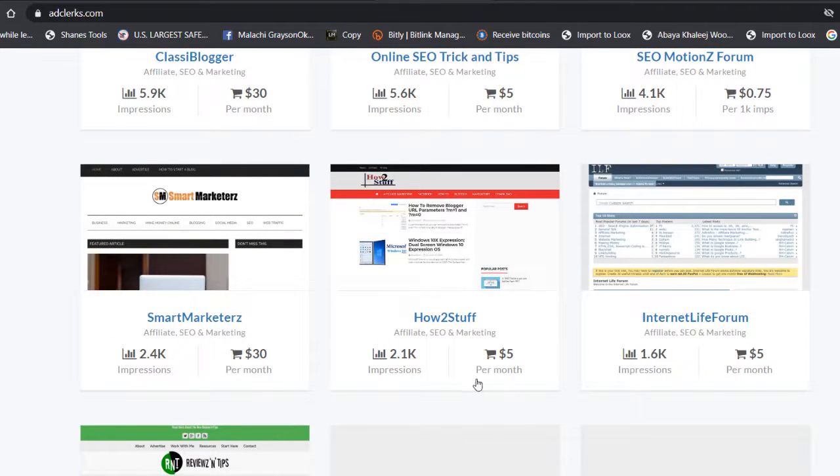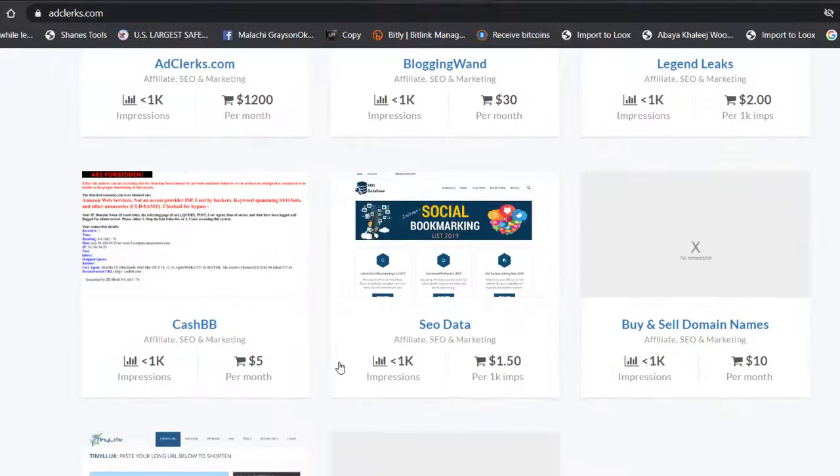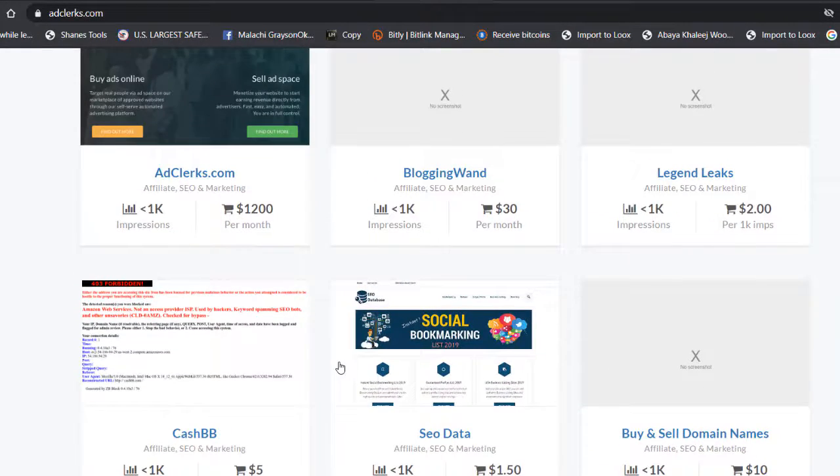Some cheaper options start at $5 but only get 2,000 impressions, which is honestly very expensive for what you get. There are also spots at $10 for 2,000 impressions. On the higher end, AdClerk themselves offer packages at $1,200 per 1,000 impressions, which is extremely expensive and not worth it.